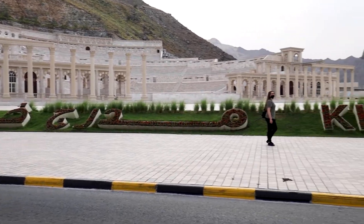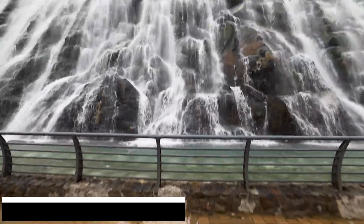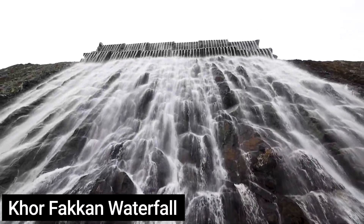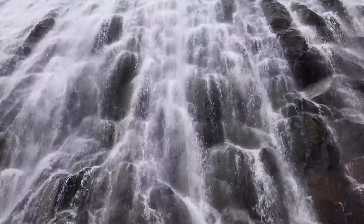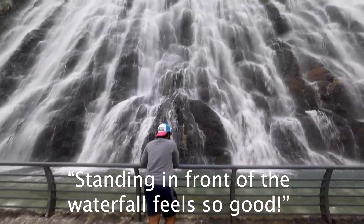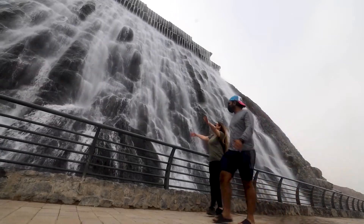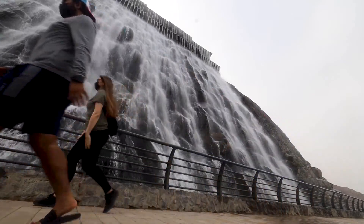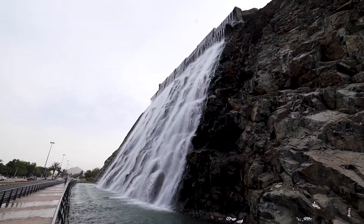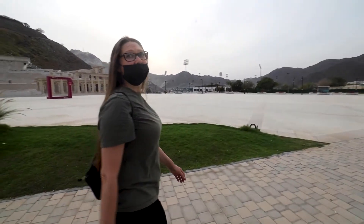We just checked out the amphitheater and now we are walking towards the waterfall — it's right at the backside of the amphitheater. Standing in front of the waterfall feels so good. I really just wanted to jump in and take a little swim underneath the waterfall. So that's the amphitheater and the waterfall done.